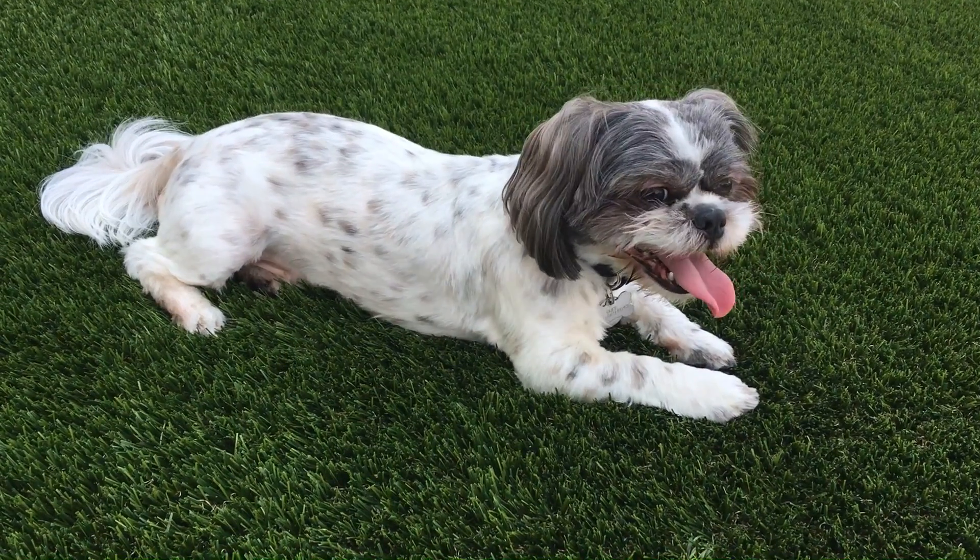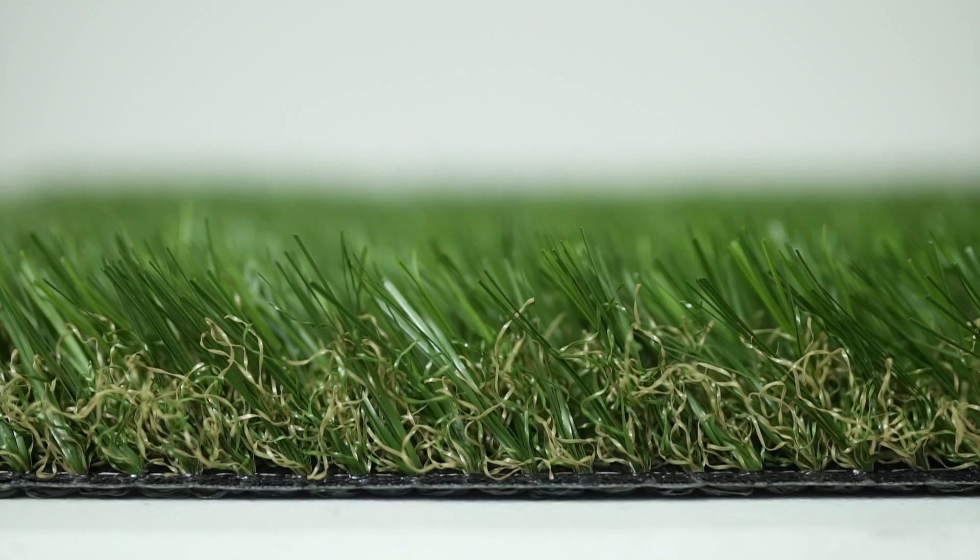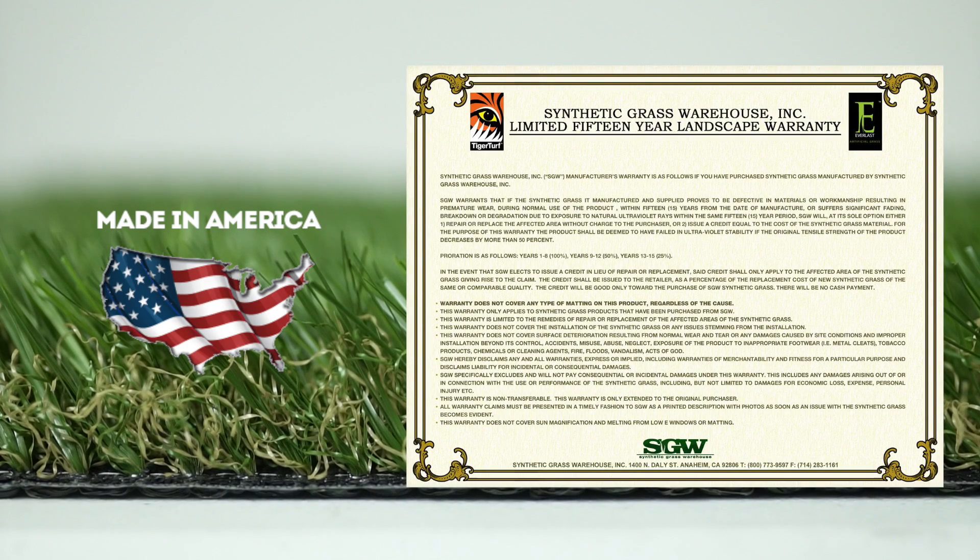Water, pet urine, as well as any other liquids will drain so much faster, giving your turf the beauty it deserves. Made in America and backed with a 15-year warranty, TigerTurf Marquee Natural is the perfect product that will work for you and your clients.